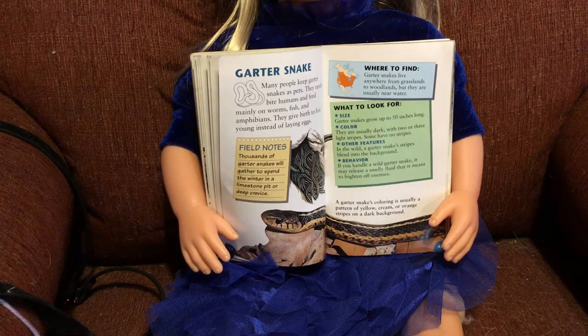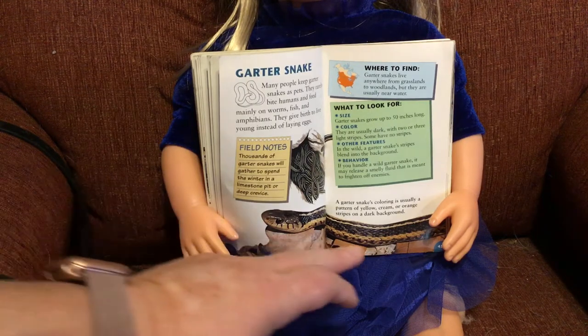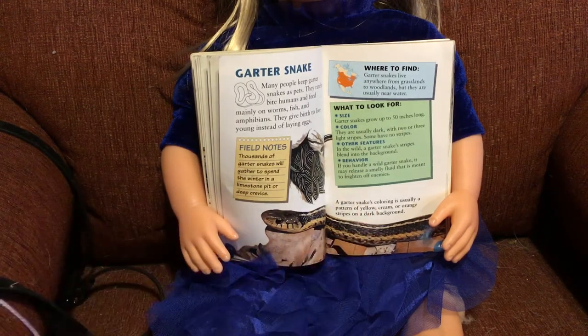Garter snakes grow up to 50 inches long — that's less than 5 feet, so not as tall as your dad, but still pretty big; usually they're not that big though. They are usually dark with two or three light stripes, but some have no stripes at all. In the wild, a garter snake's stripes blend into the background. If you handle a wild garter snake, it may release a smelly fluid meant to frighten off enemies. A garter snake's coloring is usually a pattern of yellow, cream, or orange stripes on a dark background.